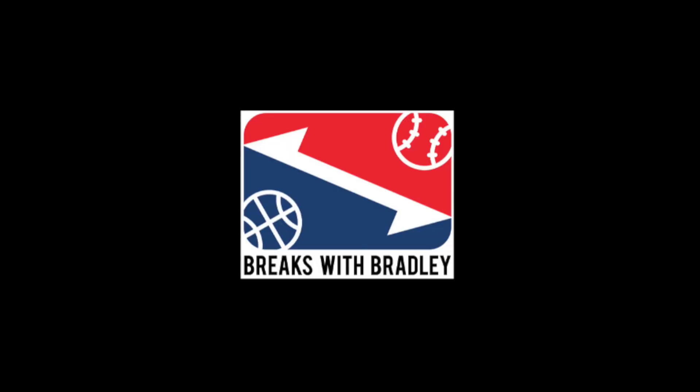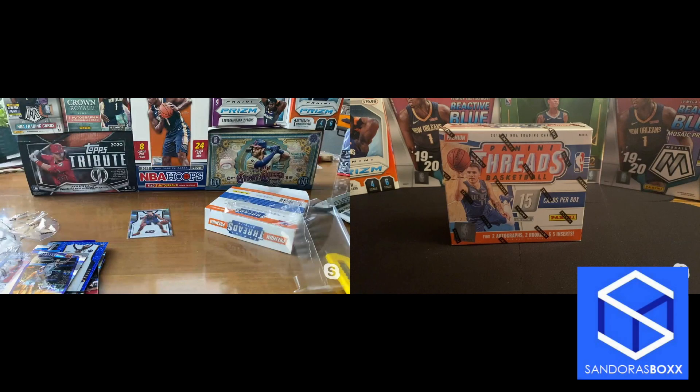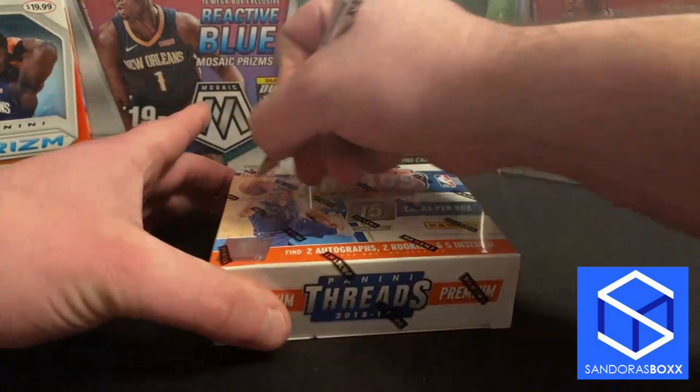Yeah, we're going to sleeve that Michael Porter Jr. up right now — put that aside. That might get value in the next couple years. I agree, I think Porter Jr. showed a lot. Alright, number two — Mr. Sandor's Box. Good luck. Let's do it.